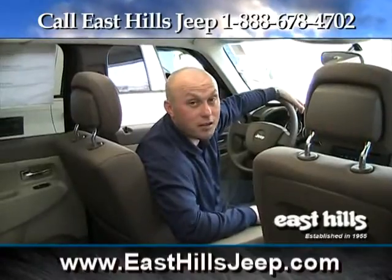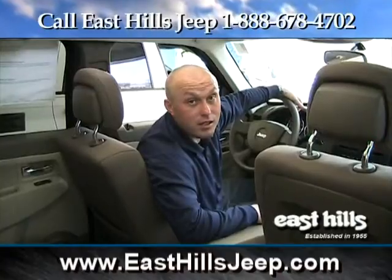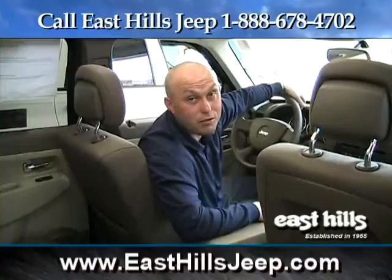The Jeep Liberty was remodeled in 2008, making it longer, wider, and overall a more substantial vehicle. The optional Skyslider soft top gives you the joy of a convertible with the technology of a push-button sunroof.